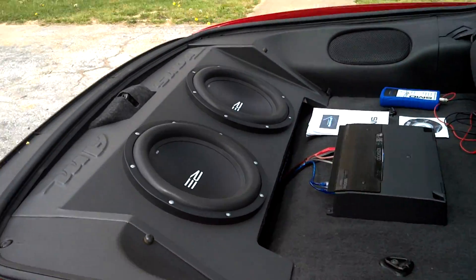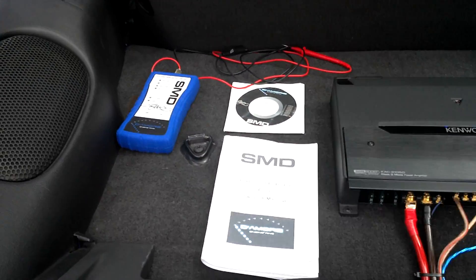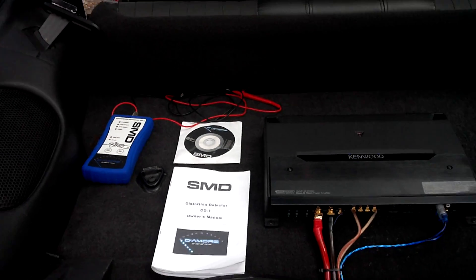Got two RESC subs in here on a Kenwood Amp. I also have your SMD distortion detector — love it. I tune all my friends' stereos too.